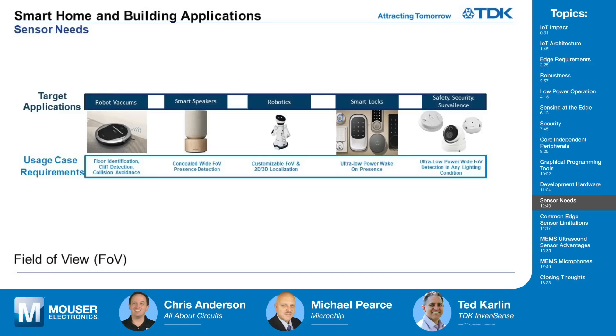For the smart home and building market, hardware design engineers often have a set of requirements that get translated into sensor needs. For robotic vacuums, there's a requirement to detect the type of floor, make sure there's not a cliff the robot will run off of, and avoid other objects. Smart speakers are becoming pieces of furniture in homes, so they want sensors hidden while still getting all the functionality — creating a challenge for hardware designers.